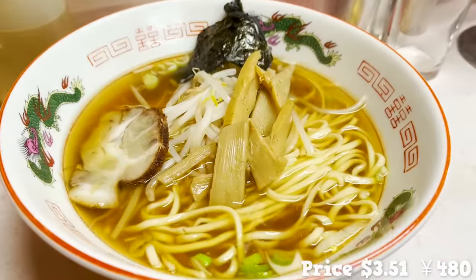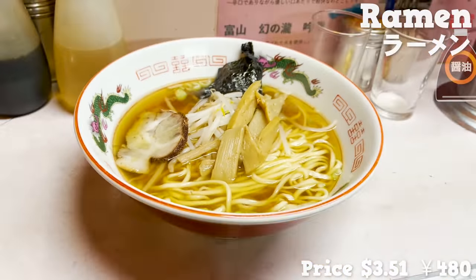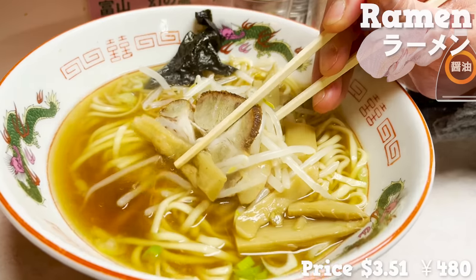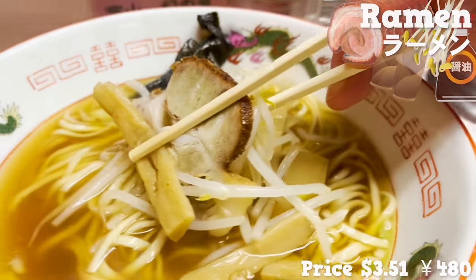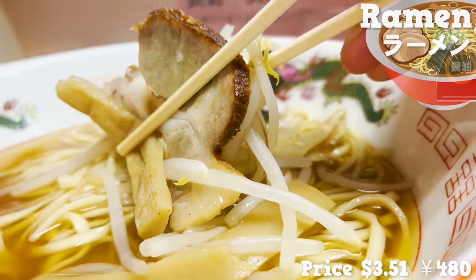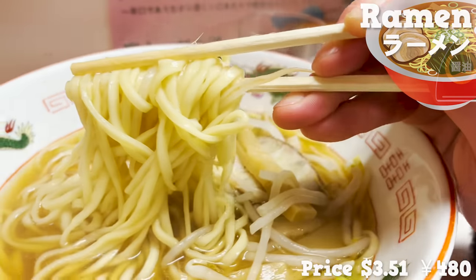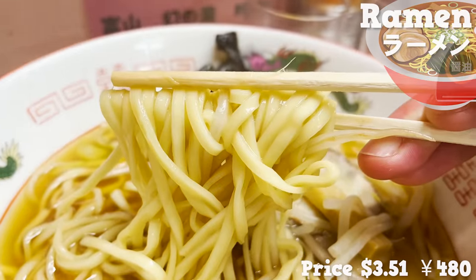We'll be trying out ramen next. We picked soy sauce-based ramen, one of the classic options for Japanese from back in time. The smell of chicken bone broth is appetizing. It tastes clean. It comes with simple toppings like sliced braised pork, bamboo shoots, bean sprouts, green onion, and a sheet of seaweed. The noodle has really soaked up the soup. Simple but purely delicious. I love how reasonable the price is.